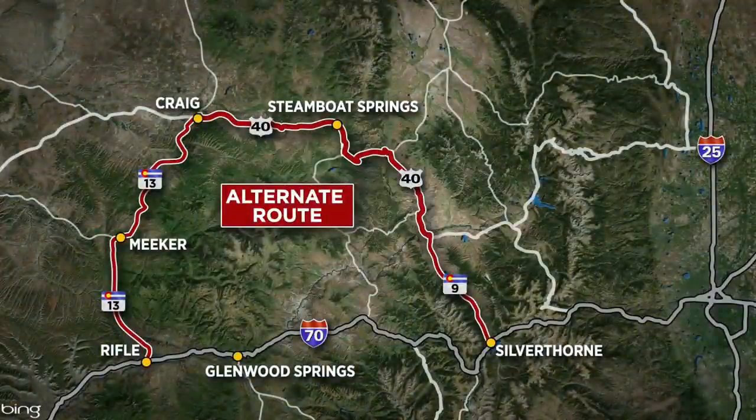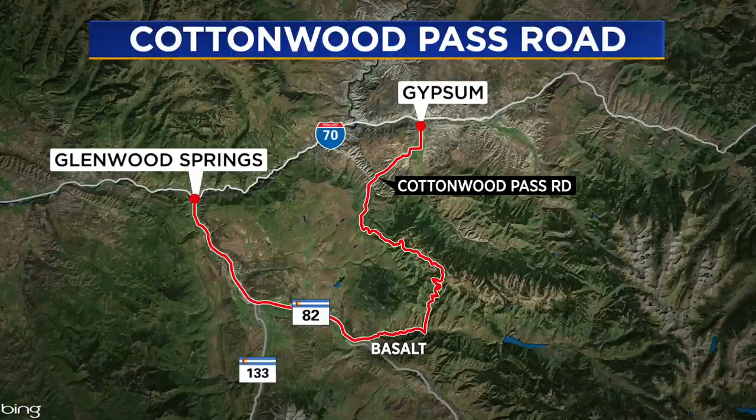The northern detour up through Steamboat Springs is still in place, and that is the detour the state patrol is hoping drivers take. But some more adventurous drivers have opted to take Cottonwood Pass. Be advised the route is only partly paved and has patches of very narrow road and steep drop-offs. That is not recommended.